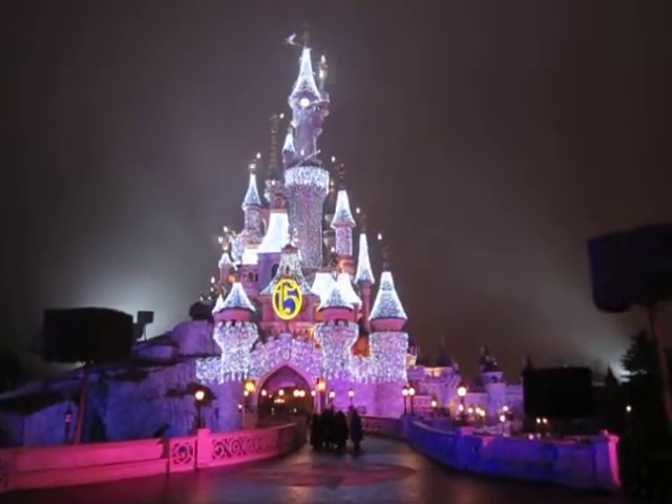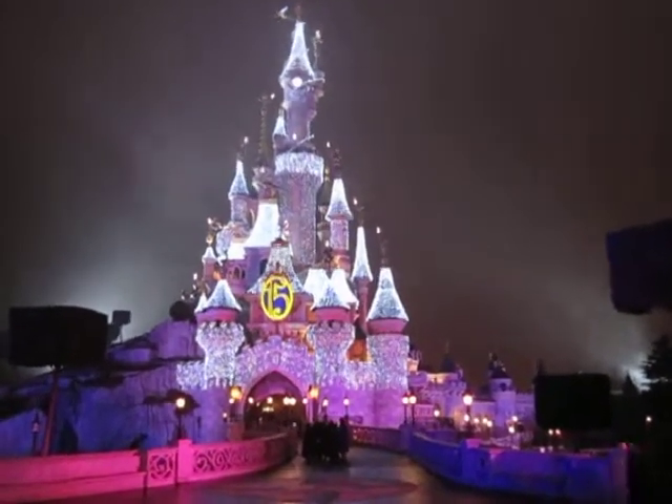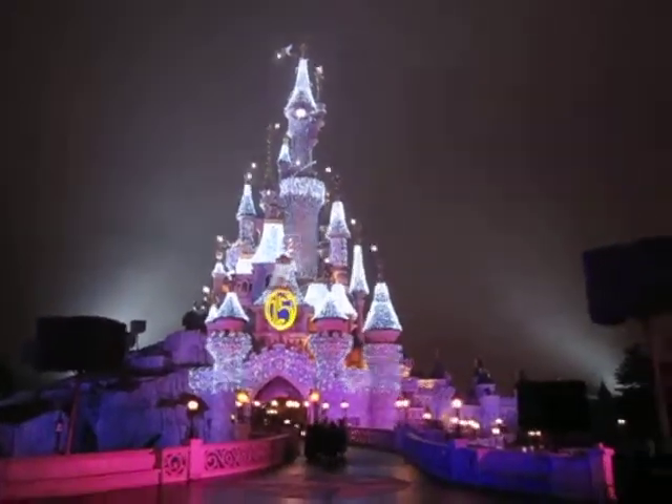I guess they're at their 15th anniversary right now, so it's all blinged out. It has the winter icicle effects. There's Tinkerbell up there, and there's a bunch of candles for the 15th birthday and the big 15, obviously.